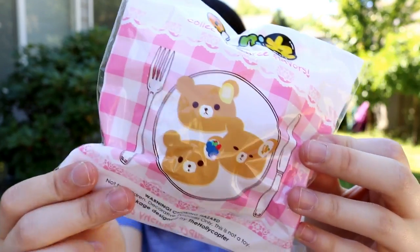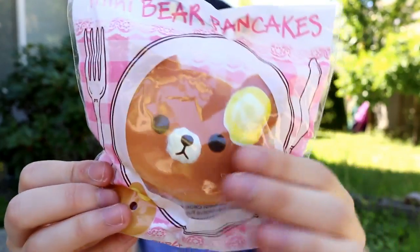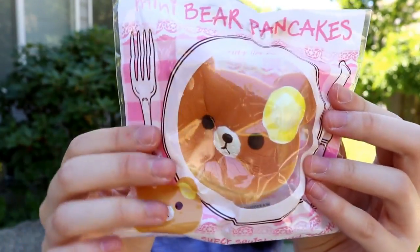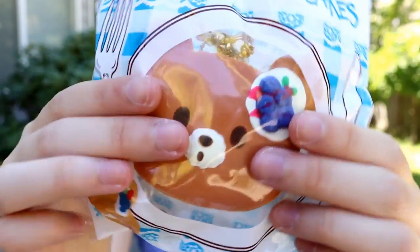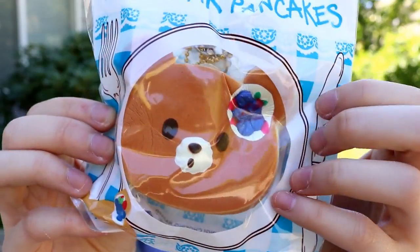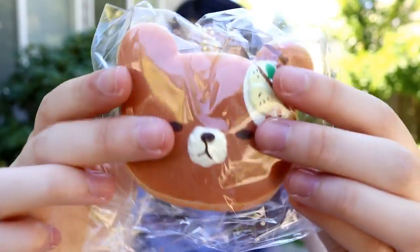Next I got these three bear pancakes which are super cute. The first one is the butter pancake, then there's this blueberry one, and the banana pancakes.